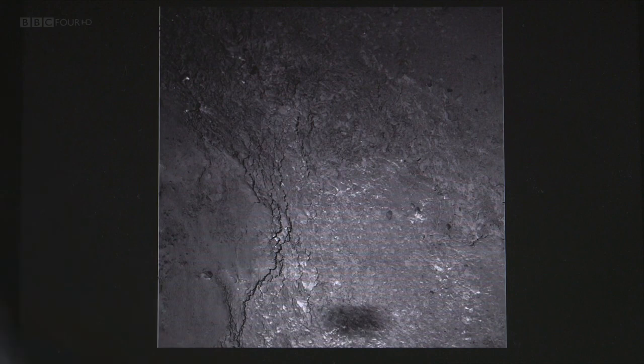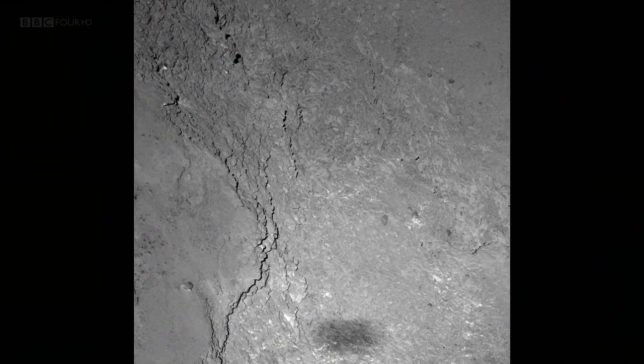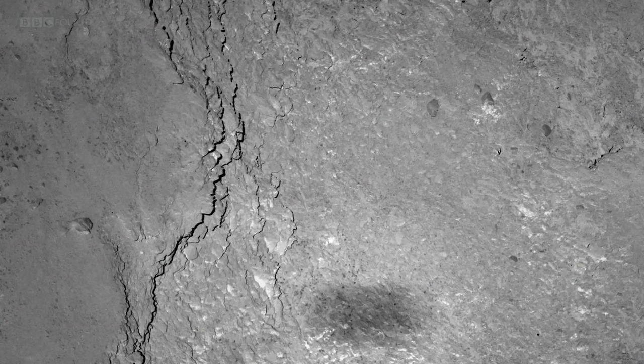One last image: taken by Rosetta during its close flyby of the surface on Valentine's Day this year. The first thing you notice is a black splodge at the bottom — the shadow of the spacecraft itself. A Rosetta selfie, if you like. Here it's just six kilometres from the surface. To put that into context, a typical commercial flight is higher above the Earth's surface than Rosetta was flying above the comet. This is incredible flying by the mission control team — absolutely beautiful.